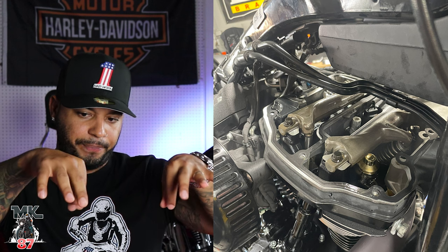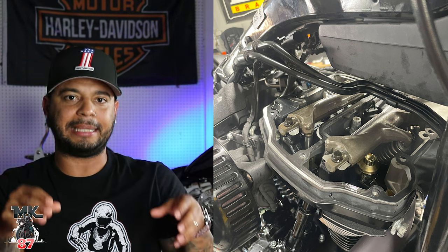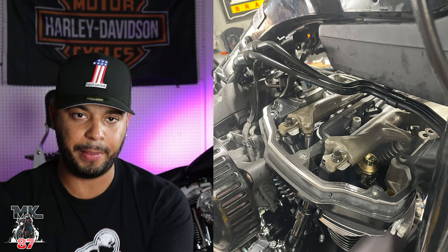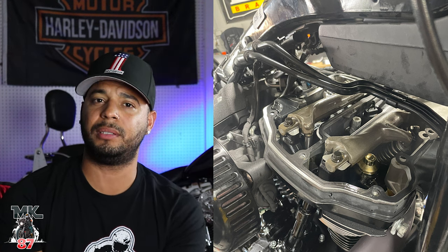Apparently the bolts that hold down the rocker arm are not keeping everything down like they should be. This is an ongoing thing apparently with the M8s. Also, the Harley lifters sinking is another known issue with the M8s. After all this happened, I had to go on YouTube to see if other people were having the same issues, and yeah, quite a few people have been having the same exact noise and the same exact problems.